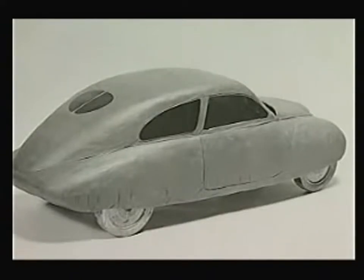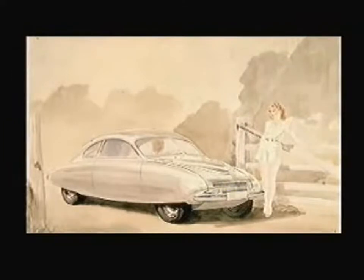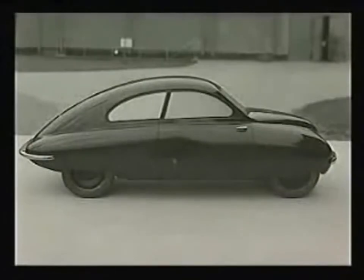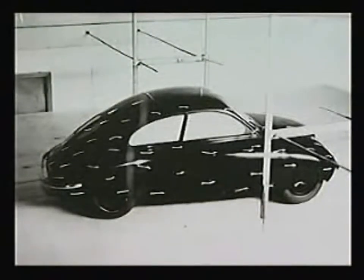Various models were made and rejected again and again, until they finally came up with a design proposal that indicated what a future Saab car could look like — it finally began at least to look like a Saab. The next step was to produce a 1-in-10 scale model in wood that could be tested in a wind tunnel. Once again, aviation know-how was put to good use.